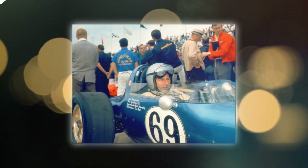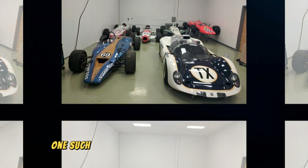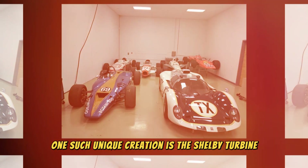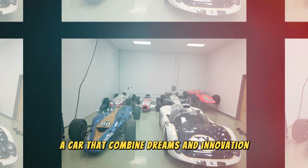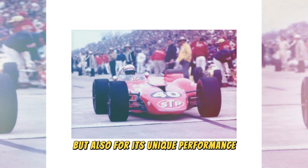In the world of automobiles, there are models that don't just stand out on the road, but write their name in automotive history in golden letters. One such unique creation is the Shelby Turbine, a car that combined dreams and innovation, becoming a legend not only for its unusual appearance, but also for its unique performance.